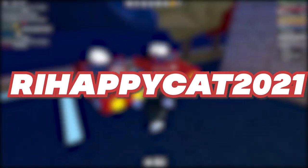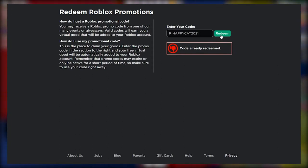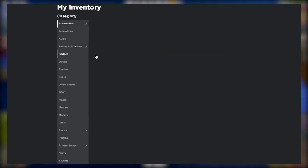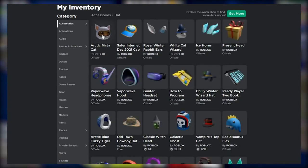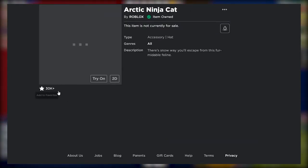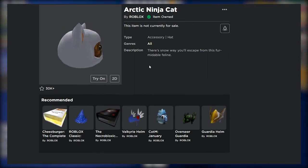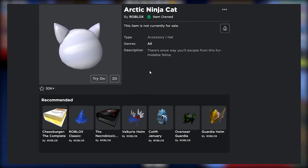R.I. Happy Cat 2021. The drill stays the same — open the webpage by typing in roblox.com/promocodes. Once you have the page open, you'll see an empty dialog box. Enter the code and hit redeem. Once you do that, head onto the inventory and check it out. There you go — you'll see a brand new accessory added to it. You now possess an Arctic Ninja Cat. Yes, it's too cute to be missed. I hope now that you have the Arctic Ninja Cat, you understand why the code says R.I. Happy Cat, because it makes you happy just by looking at it.